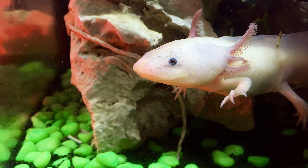Axolotls are primarily nocturnal and spend much of their time hiding among submerged vegetation, such as water lilies, reeds, and aquatic plants. These plants provide shelter and protection for axolotls and serve as hunting grounds for their prey.